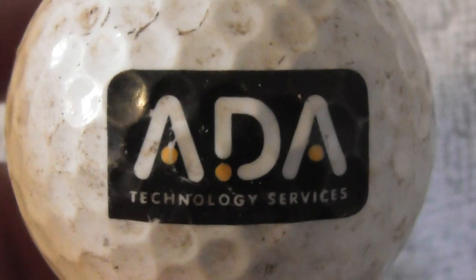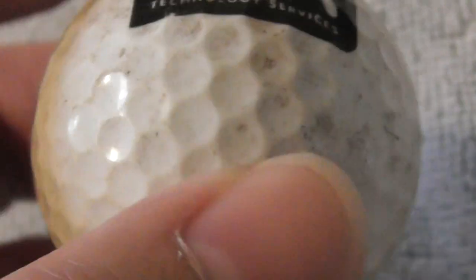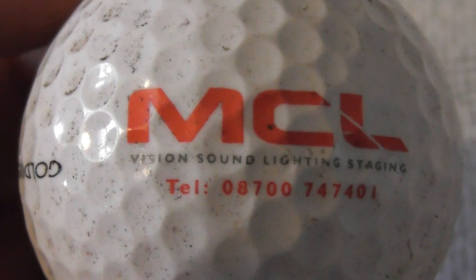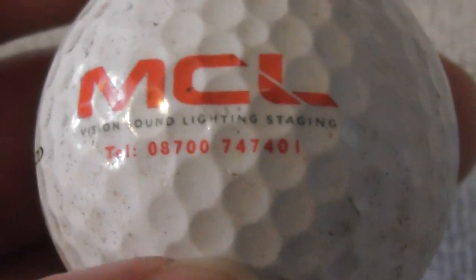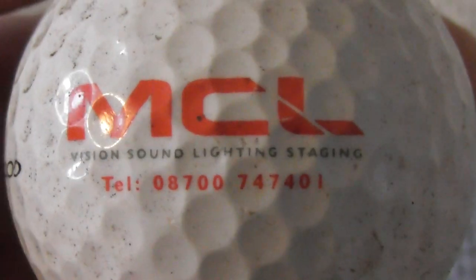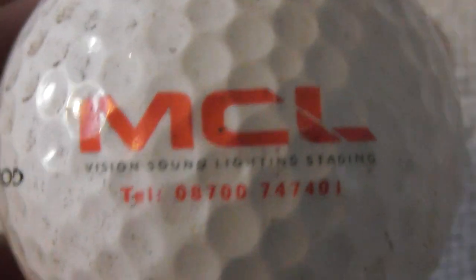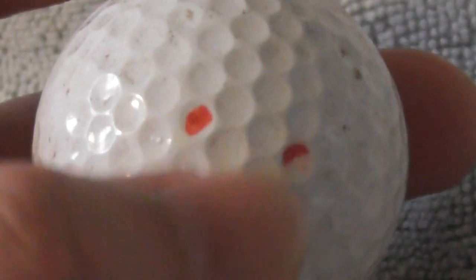ADA Technology Services — nice clear logo, needs a bit of a clean, but good logo. Don't know what they do. Next: MCL Vision Sound Lighting Staging — sounds like they set up stuff for theaters maybe. Not heard of that company before. It's on a Pinnacle. Some of these ink markings can come off if you use nail varnish remover.